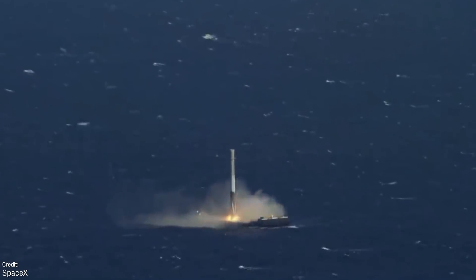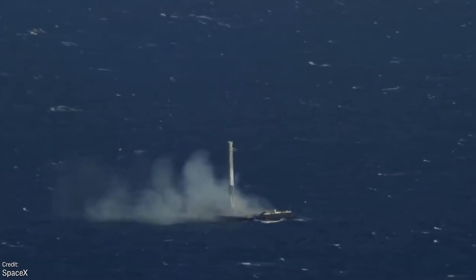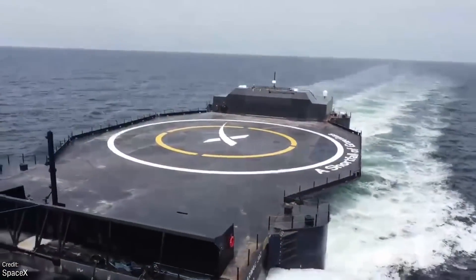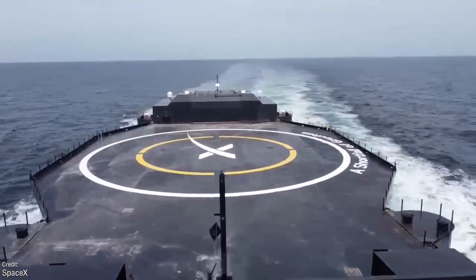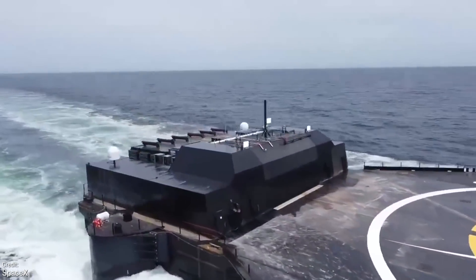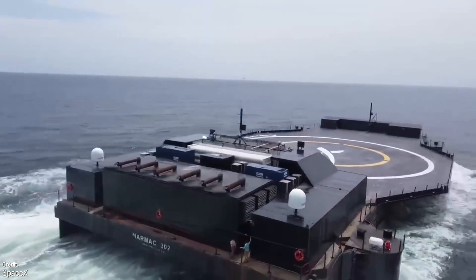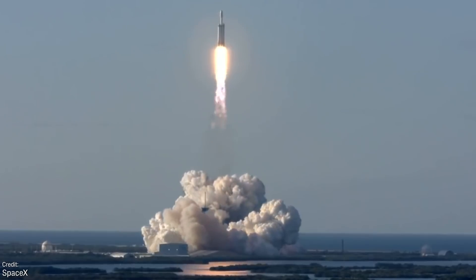A Shortfall of Gravitas is somewhat of an upgrade over its predecessors as, according to Elon Musk, it won't require a tugboat to be towed to the landing area. It's currently undergoing sea trials ahead of its first booster landing attempt, which is expected to be for a Falcon Heavy side booster B-1065 for the upcoming USSF-44 mission later this year.